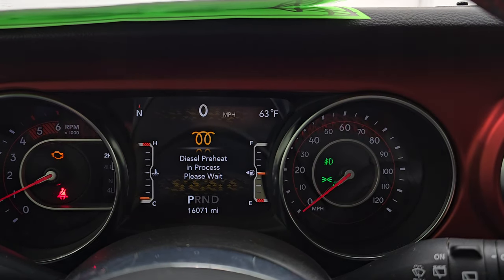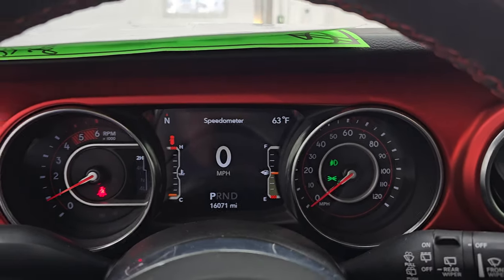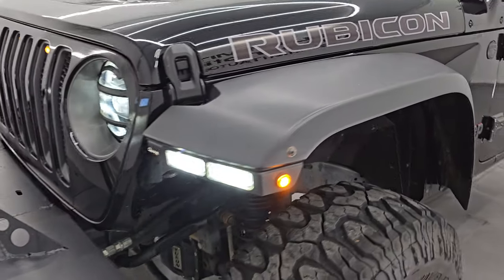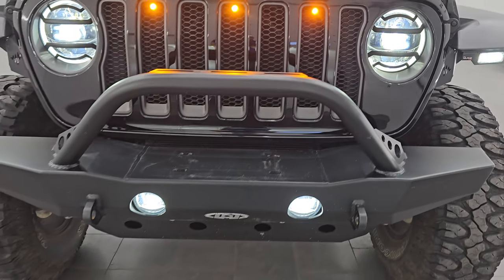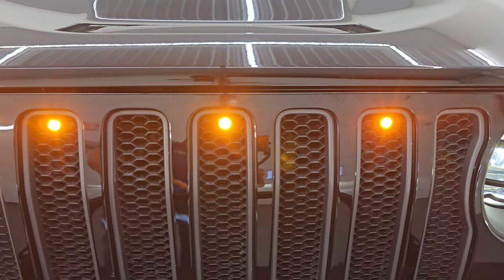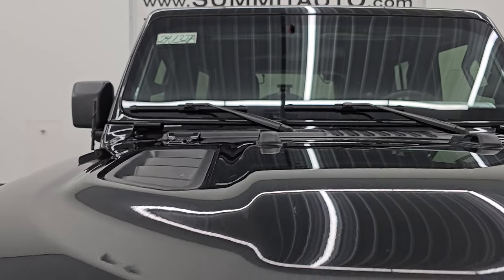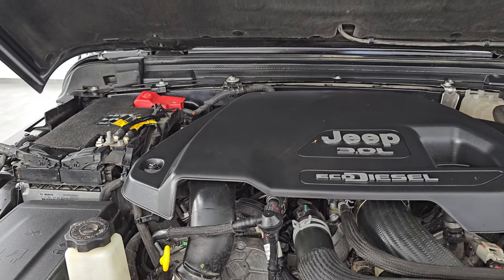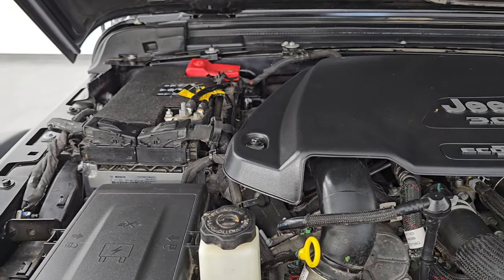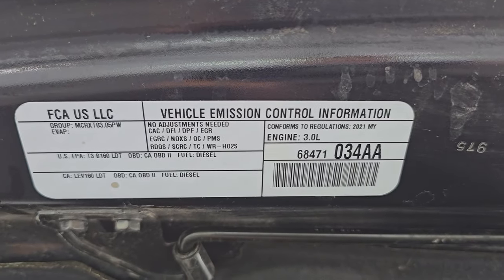It starts right up with no check engine lights or anything like that. Those LED fog lights are very bright, as are the headlights and running lights. The LED fender lights are very bright, and you get the raptor grille lights as well — also nice and bright. Under the hood we have the three-liter 250-cubic-inch Eco Diesel V6 — the engine bay is very clean, runs very smooth, 260 horsepower, 442 foot-pounds of torque. This Jeep has been fully safetied and inspected, has a fresh oil and filter change, all fluids checked and topped off, and is 100% ready to go.